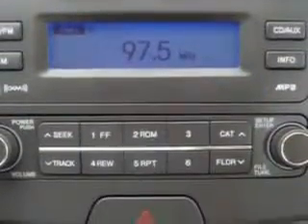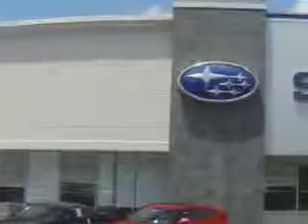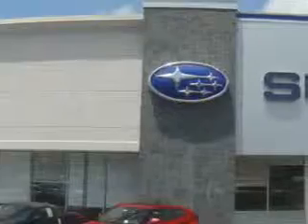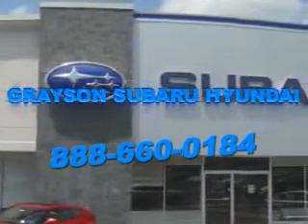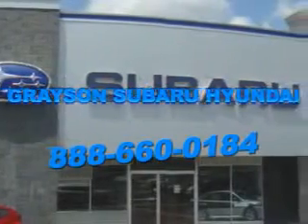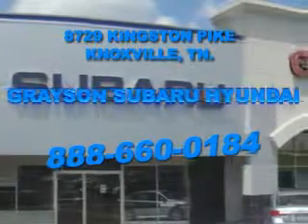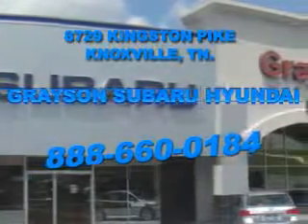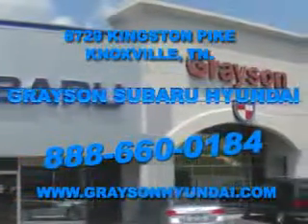Enjoy the drive and have peace of mind in this 2010 Hyundai Elantra. See us at Grayson Hyundai today. With a comprehensive parts and service department and extensive inventory of new and used vehicles and unbeatable customer service, the leading Knoxville, Tennessee Subaru and Hyundai dealer has all of your automotive needs covered. Open six days a week, Grayson Subaru Hyundai is conveniently located at 8729 Kingston Pike in Knoxville. Come see us. For more information about our amazing inventory lineup, check us out online at www.graysonhyundai.com.